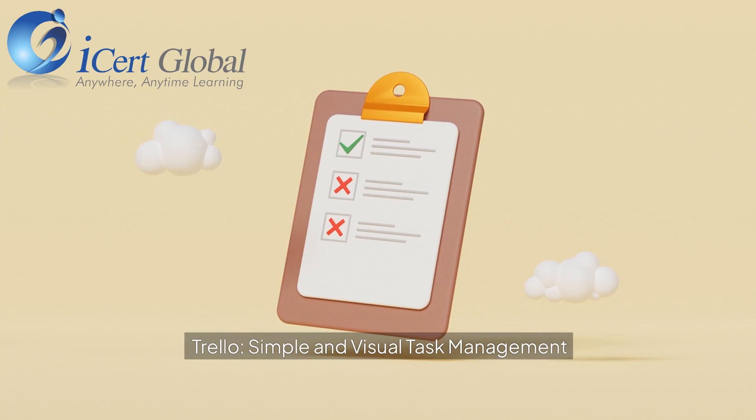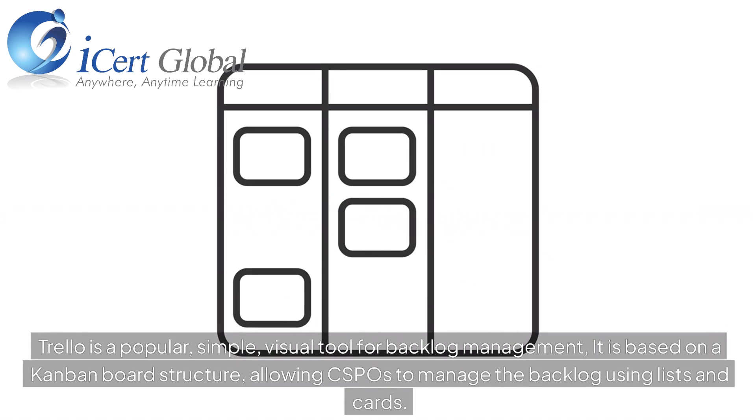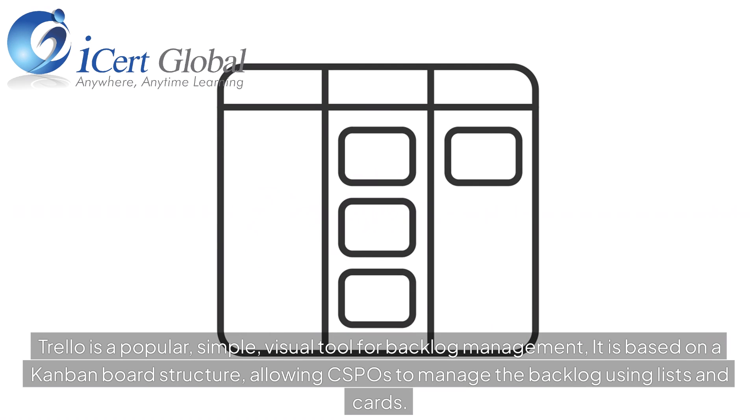Trello — simple and visual task management. Trello is a popular, simple, visual tool for backlog management. It is based on a Kanban board structure, allowing CSPOs to manage the backlog using lists and cards.